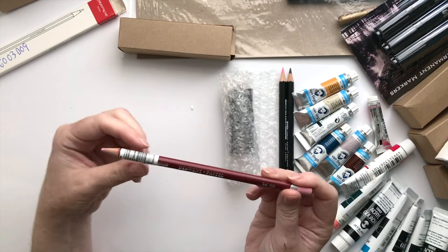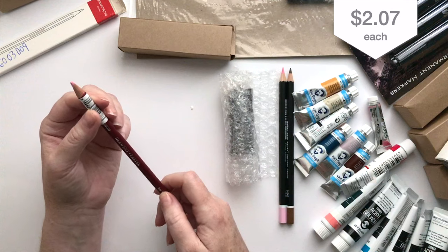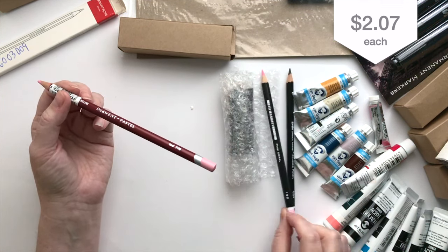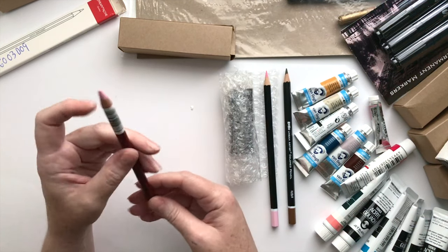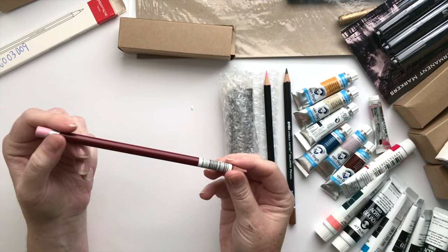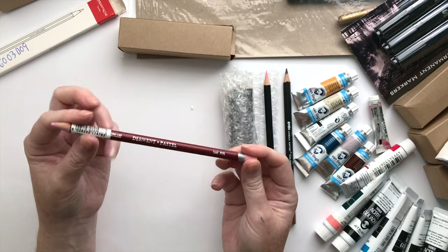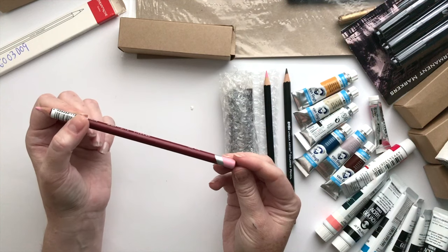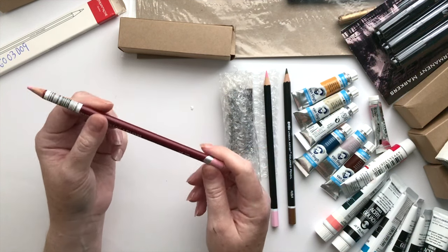And then this is a Derwent pastel in coral as well — pink coral. So this is a pastel, it's a more chalky kind of pencil. I'm interested to try that too. I didn't want to invest in a bunch of them without knowing if I like this medium, so I just chose an accent color pencil to see how it works out.